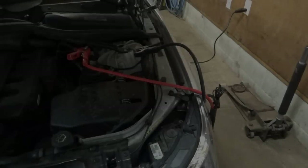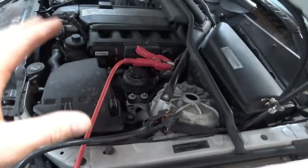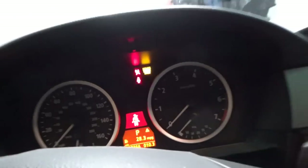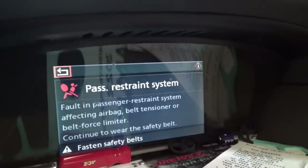Let's take a look at the scanner and see why this airbag warning light is coming on. With the key on, you want a battery maintainer topped up at 13 volts — it's putting out 30 amps. These cars consume a lot of current when the key is on, so it's always a good idea to have a battery maintainer. We have an airbag warning light and a passenger restraint system fault: affecting airbag belt tensioner or belt force limiter.